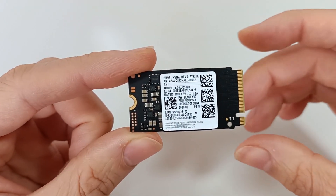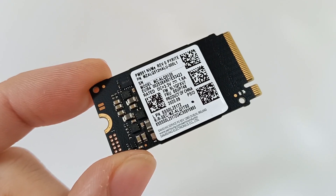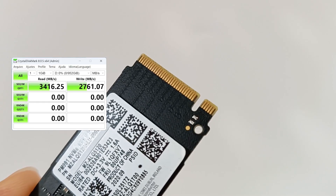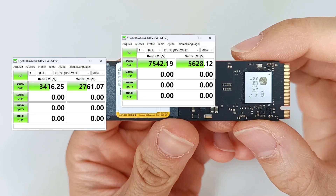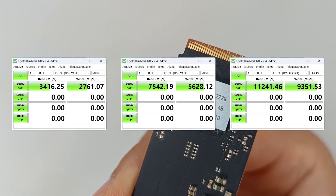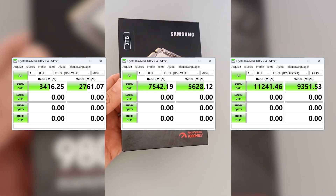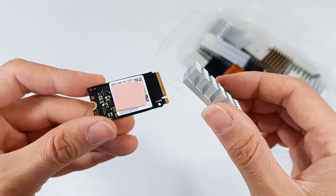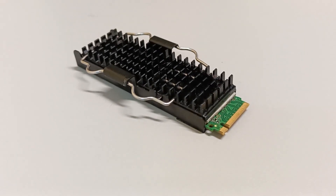The speed of the M.2 SSD depends on the PCIe Express interface version. PCIe Express 3 can reach file reading speeds of 3500 MB per second, while PCIe Express 4 can reach 7000 MB per second and PCIe Express 5 up to 12000 MB per second, or 12 GB per second. PCIe Express Gen 5 SSDs need a heatsink because of the very high speeds.